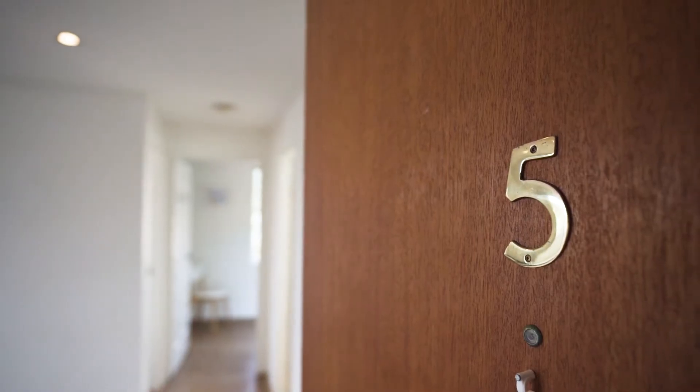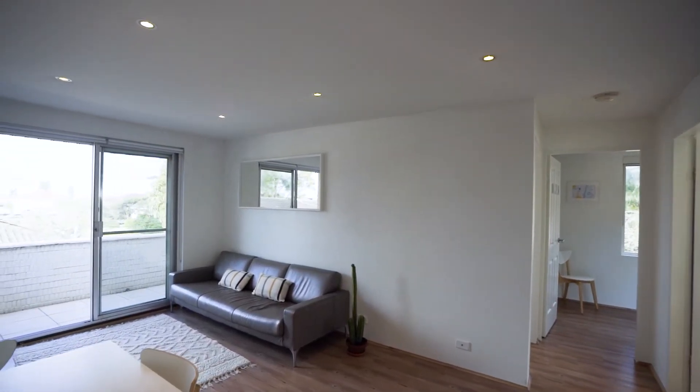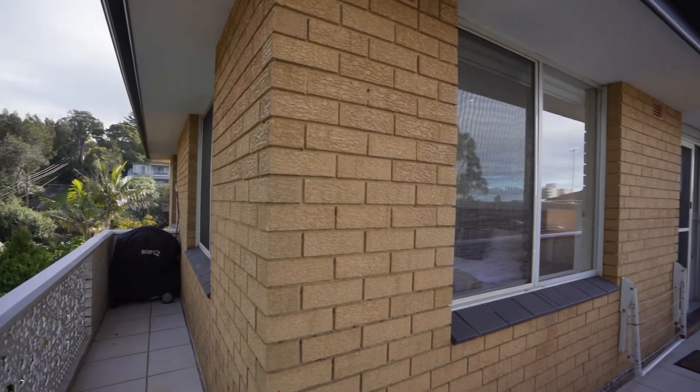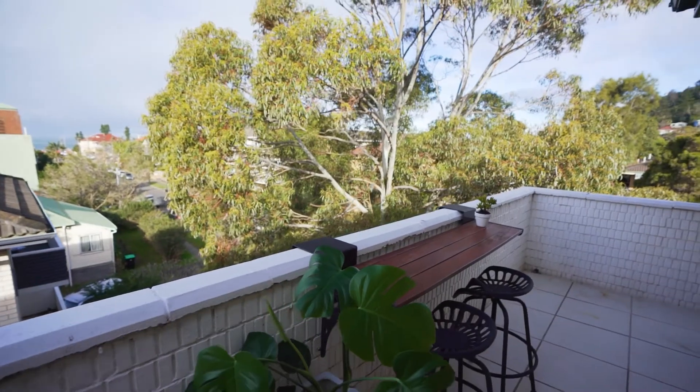Welcome to Five at 15 Clark Street, Narrabeen. Today I've got a great opportunity to show you this unit which has got two amazing features. First one is a huge oversized lock-up garage with mezzanine storage, and the second is a massive wraparound balcony with Narrabeen beach views.